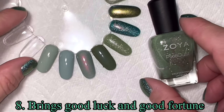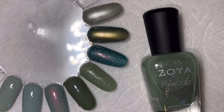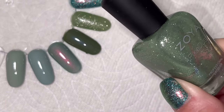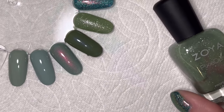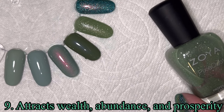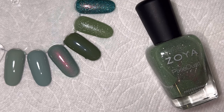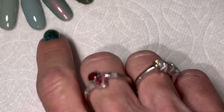Jade brings good luck and good fortune — I think that's the one everybody knows about. If you go to a Chinese or Asian restaurant they often have jade around because it's supposed to bring good luck, which is why it's so revered in Asian cultures, especially Chinese culture. It also attracts wealth, abundance, and prosperity. You can see why a gift of jade is meant to bring good things to your life.